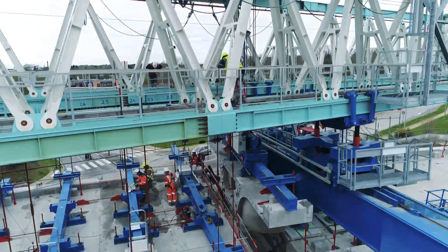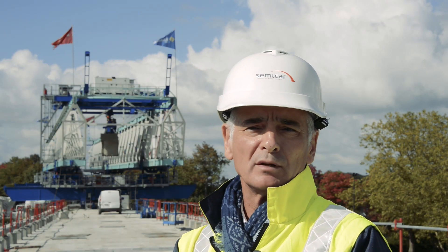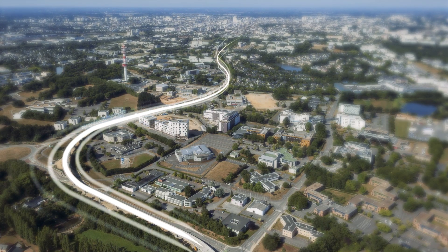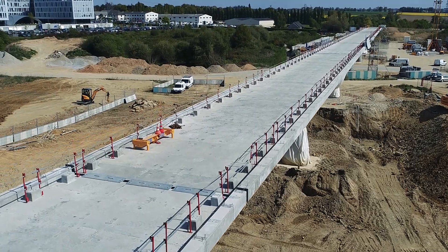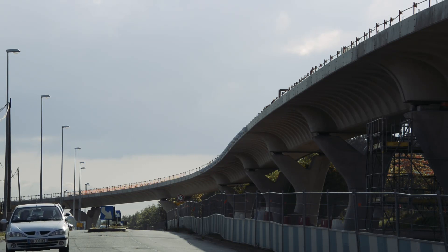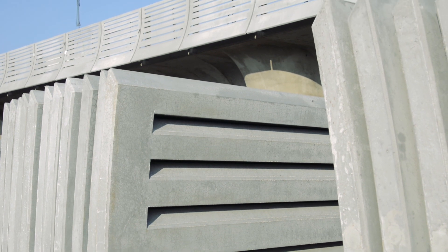In addition to the technical achievement already mentioned, with the particular geometry of the viaduct, this project will make an impact both for its architecture and its embedding in the city. Our wish was to integrate the bridge into the city and urban construction, and that's what we've achieved. At this stage, new challenges have to be tackled, such as installing the prefabricated architectural elements all along the track on either side of the deck.